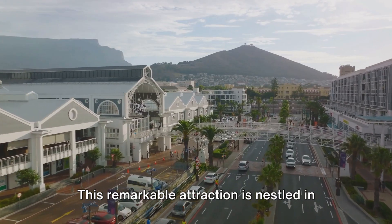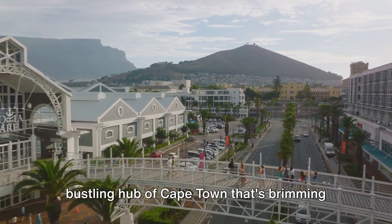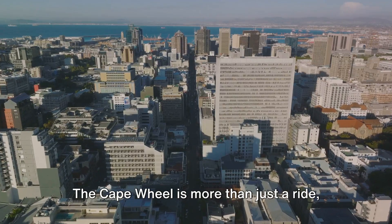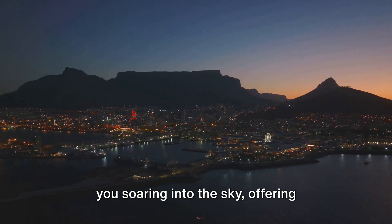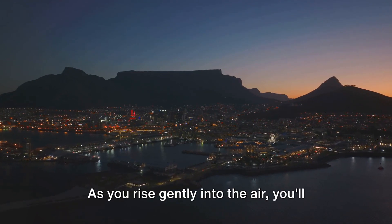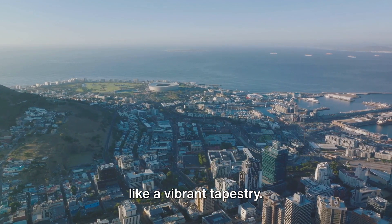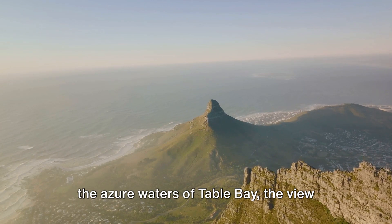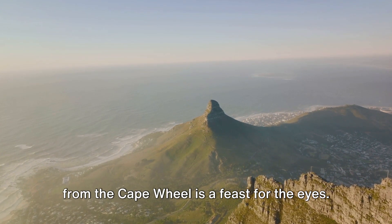Number 8 on our list is the breathtaking Cape Wheel. This remarkable attraction is nestled in the heart of the vibrant V&A Waterfront, a bustling hub of Cape Town that's brimming with life day and night. The Cape Wheel is more than just a ride — it's an experience, a journey that sends you soaring into the sky, offering breathtaking panoramic views of the city and its surroundings. As you rise gently into the air, you'll witness Cape Town unrolling beneath you like a vibrant tapestry, from the lofty peaks of Table Mountain to the azure waters of Table Bay.